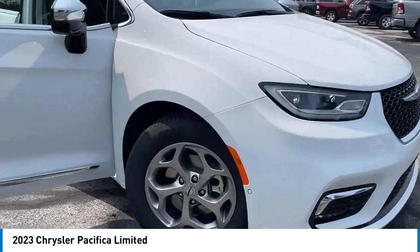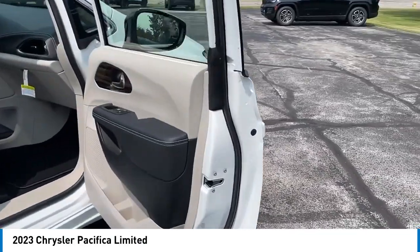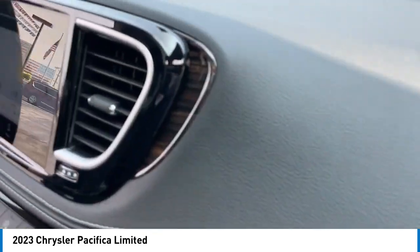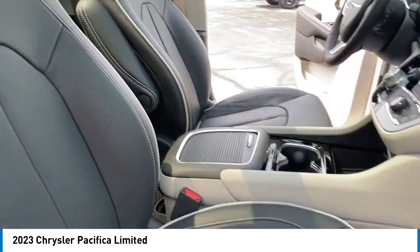Take a ride in the 2023 Pacifica. The Pacifica crossover features the driving attributes of a sedan and the utility and space of a minivan or SUV. The Pacifica has top-notch safety scores, an upscale interior, and a spacious cabin that leaves room for your family to grow.